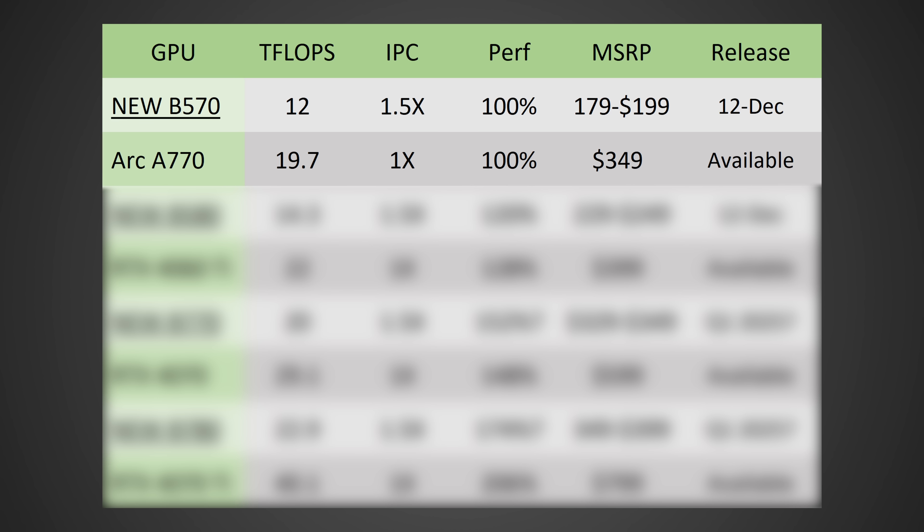Starting off with the B570 — around 12 teraflops on paper puts it far behind the A770, but based on information from Red Gaming Tech, apparently the B580 is coming close to, or even matching, the RTX 4060 Ti. With that, it seems like we're going to have an IPC somewhere between 30 to 50% higher depending on the task. That would mean the B570 should be coming in around the A770 in terms of performance, but instead of being $350, I'd expect it to come in between $180 to $200 — absolutely smashing 60-class cards in terms of value, coming out on December 12th.